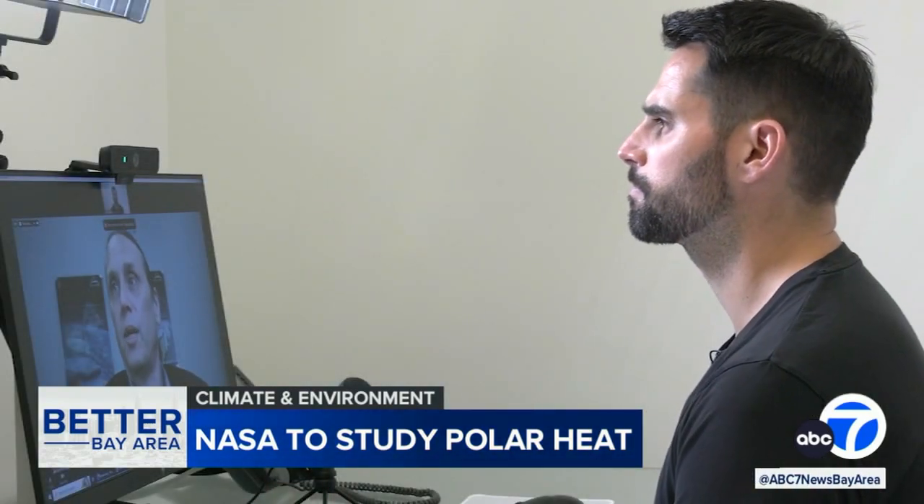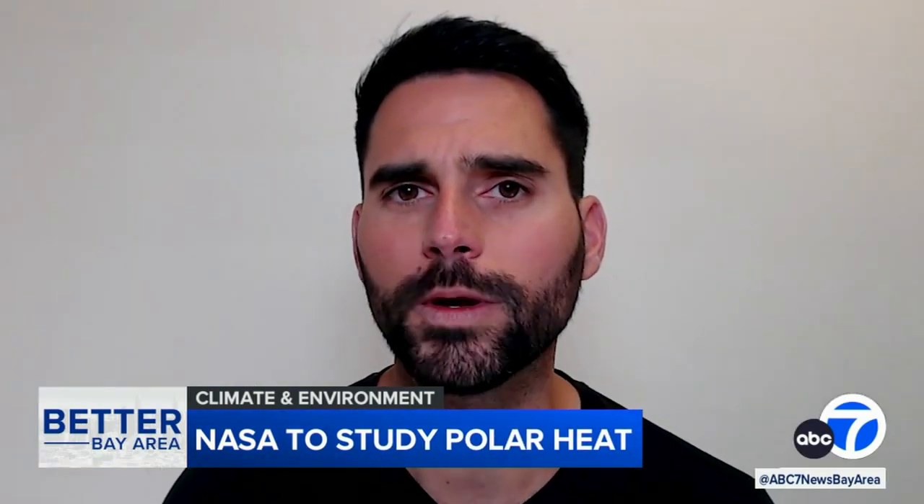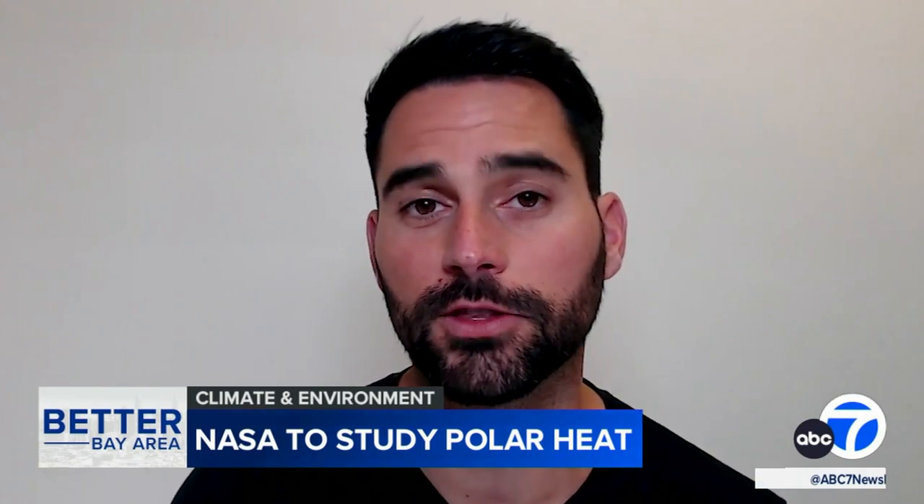Brian Druin is a principal investigator with the NASA Jet Propulsion Lab in Pasadena. Brian, why are we studying the poles? Why is that so important in regards to the rest of the Earth?